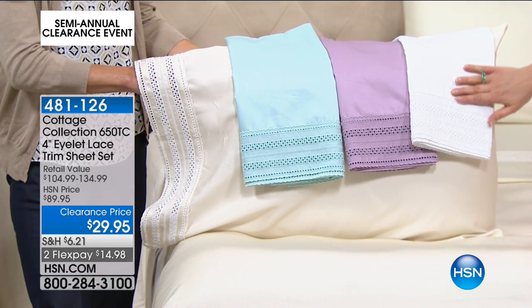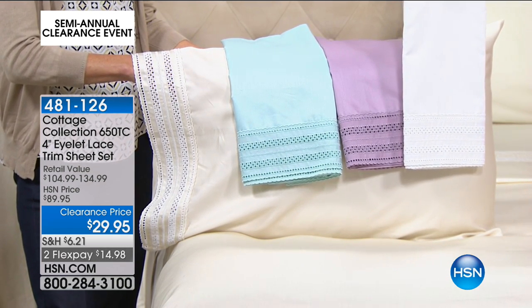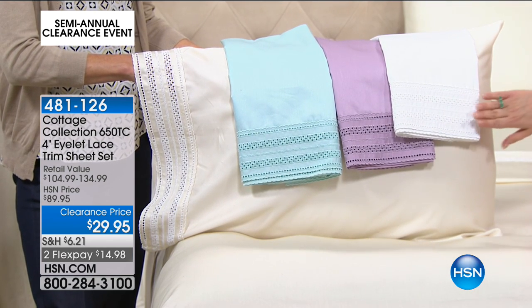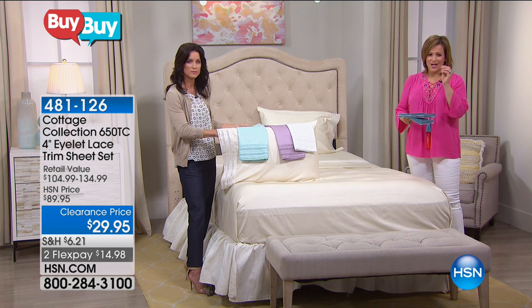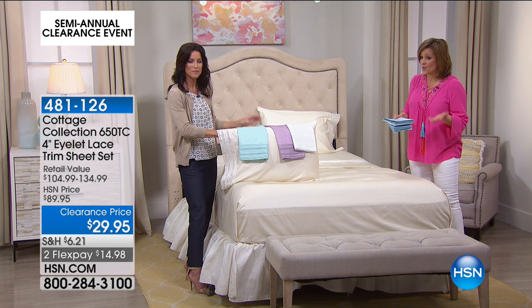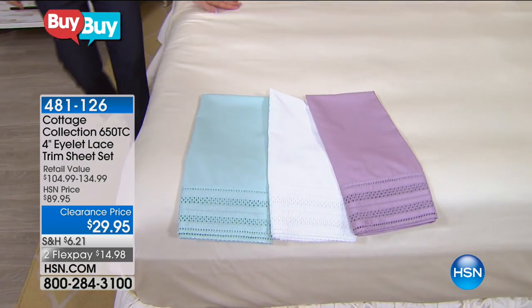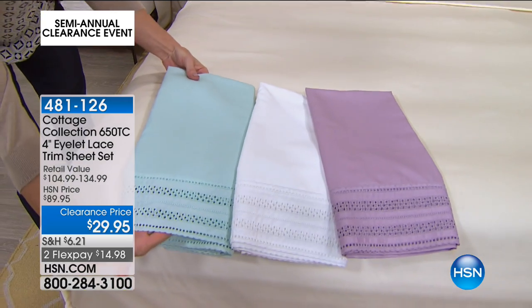If you don't know what color to choose but you know you have to jump in on this deal, trust me — they're beautiful, feel really good, and the eyelet is of unbelievable quality. These are perfect details that are easy to work into whatever style you have at home. Item number 481-126. This is 650 thread count — you get a generous 4-inch eyelet lace. Final 650 of these. This is a newer brand at HSN and we're so proud of it. Our home team worked so hard to bring you that great little detail with the performance you expect.